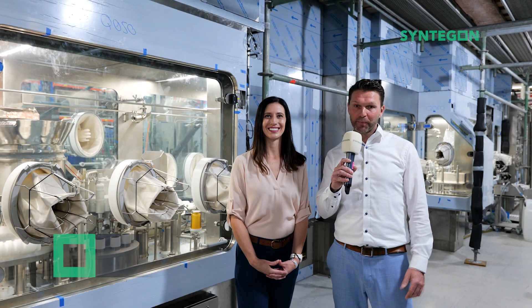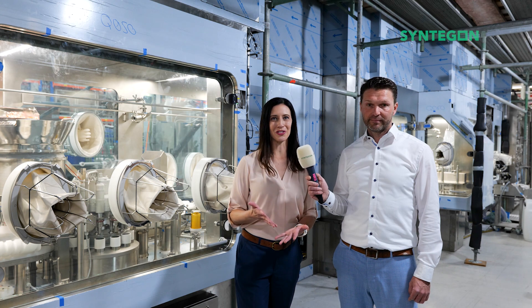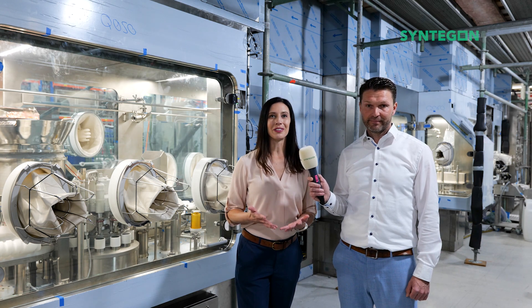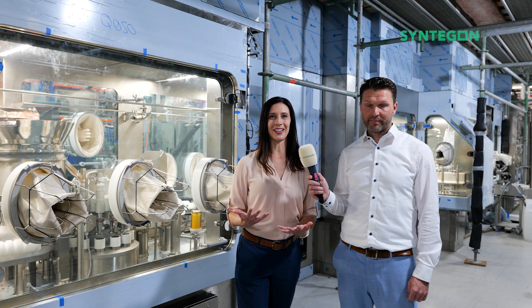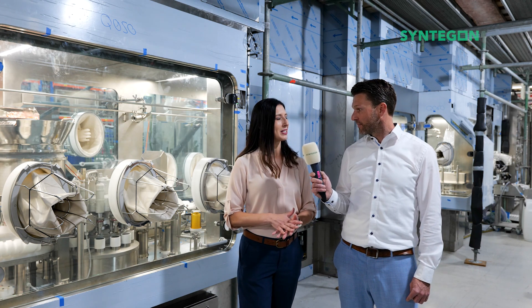Hi there, my name is Lukas Munzinger, I'm the Global Product Manager for Barrier Systems at Syndagon. And I'm Laura Moody, isolator subject matter expert in North America. Today I'm here in our factory in Krausheim, Germany, asking the questions that you want answers to. Whenever I'm in the building, I feel like something special is in the air. Lukas, what makes isolated filling lines from Syndagon so unique?